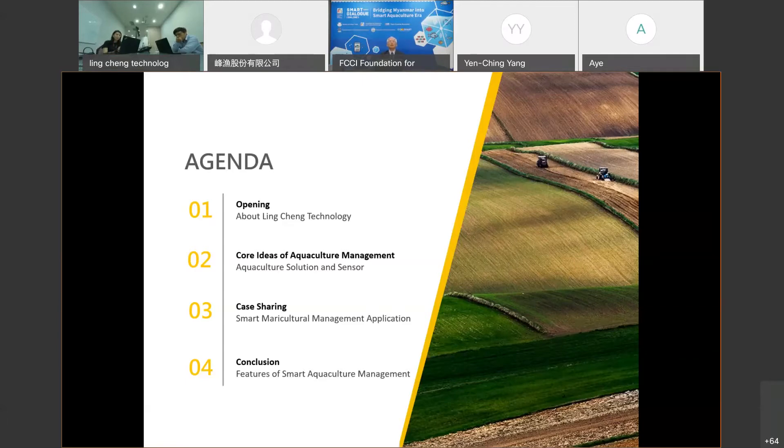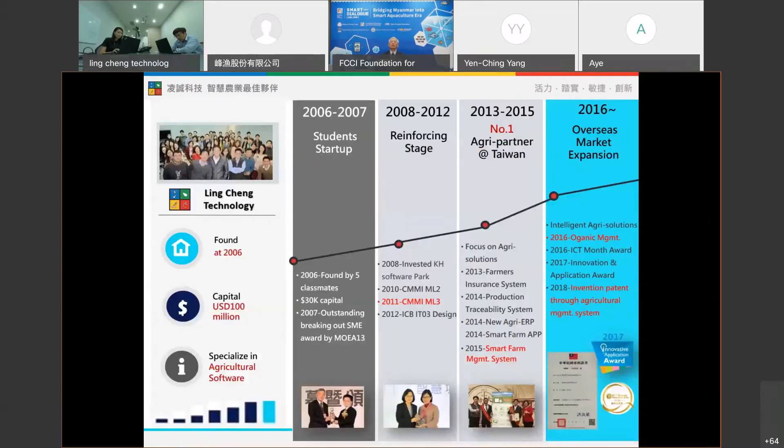First, I would like to begin with the introduction of my company. Then we will go to our main idea of the smart agricultural management system. And third, I will share a real case from mariculture. Finally, we will do a quick review. So let's get started — this is my company, Vinchin Technology.